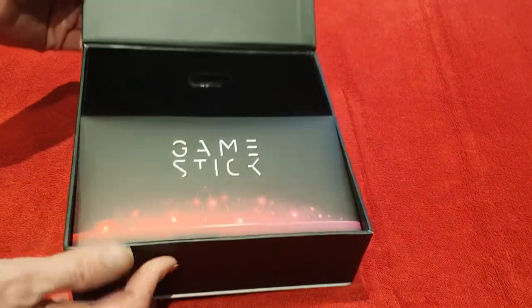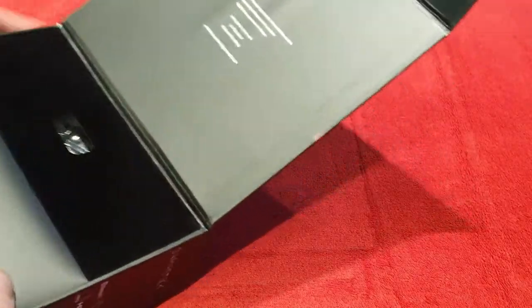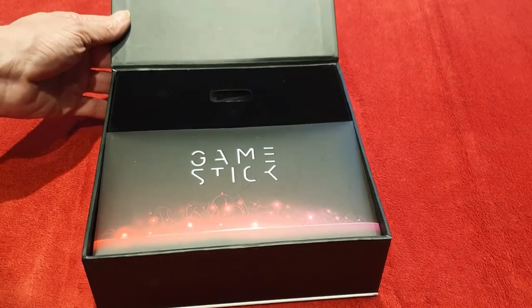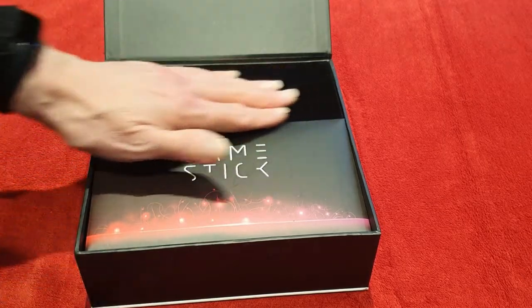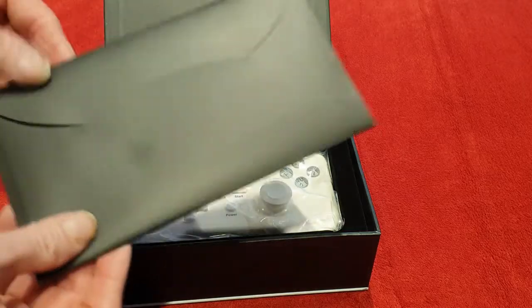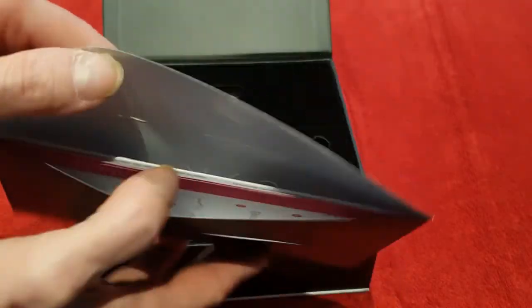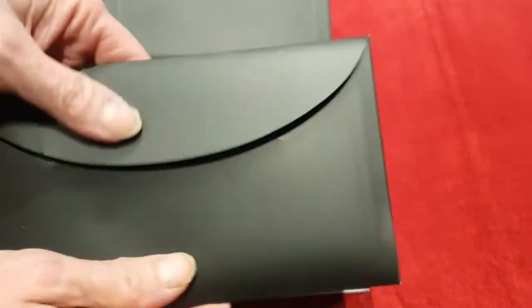Wow, pretty impressive packaging! PlayJam were an established developer — they used to make TV games for satellite channels — so it was very surprising that it fell on its arse. We've got some felt inside, very posh. Here's a pack with all your bits and bobs. Of course, this was crowdfunded — they smashed their fundraising target and got a hell of a lot more than they wanted to raise.